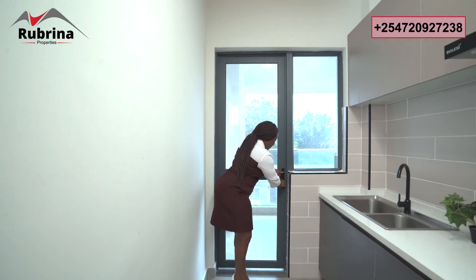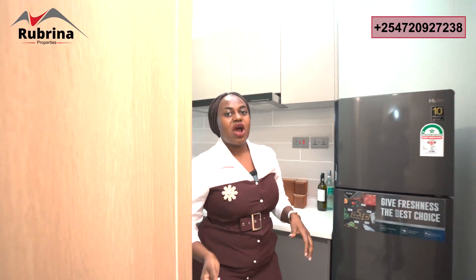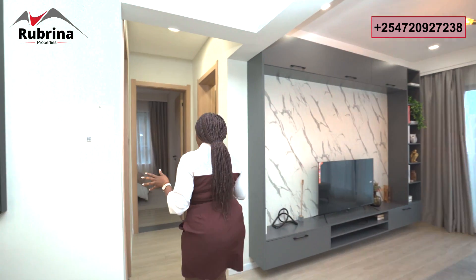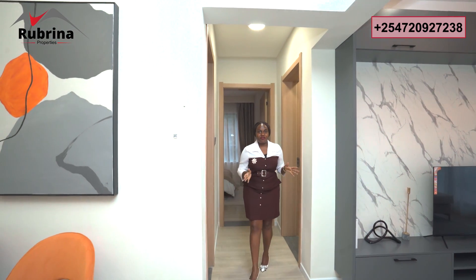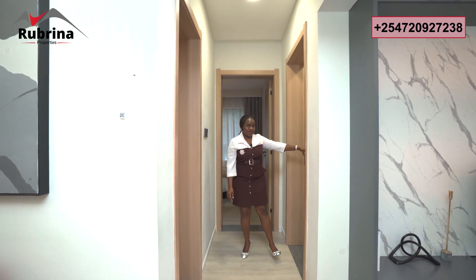We are accepting cash, installment, and mortgage — I'll give you the prices as we finish the walkthrough. Now I'm crossing over to the bedrooms. The bedrooms are very private, on this side. Look at the layout — very well thought out. The first bedroom is just behind me and shares with guests. The master bedroom is right here and is en-suite.